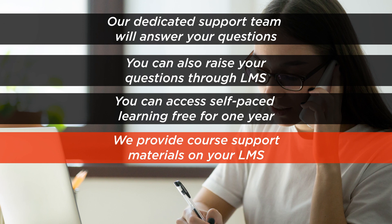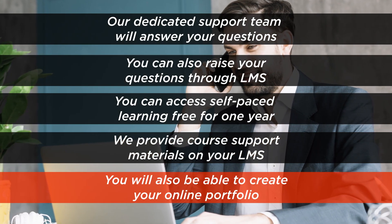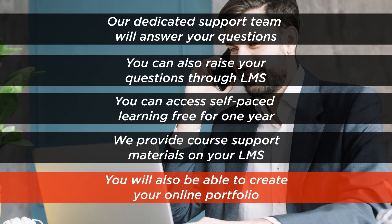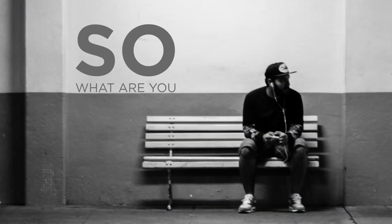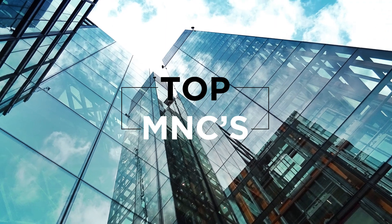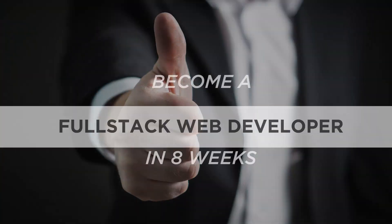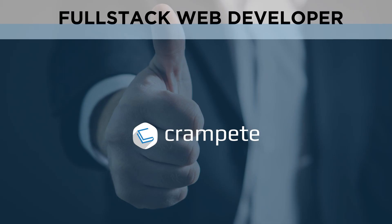We provide course support materials on your LMS. You will also be able to create your online portfolio with guidance from our experts. So what are you waiting for? Enroll now and pave the way to work in top MNCs around the world. Crampit can make you an expert full-stack developer in just 8 weeks.